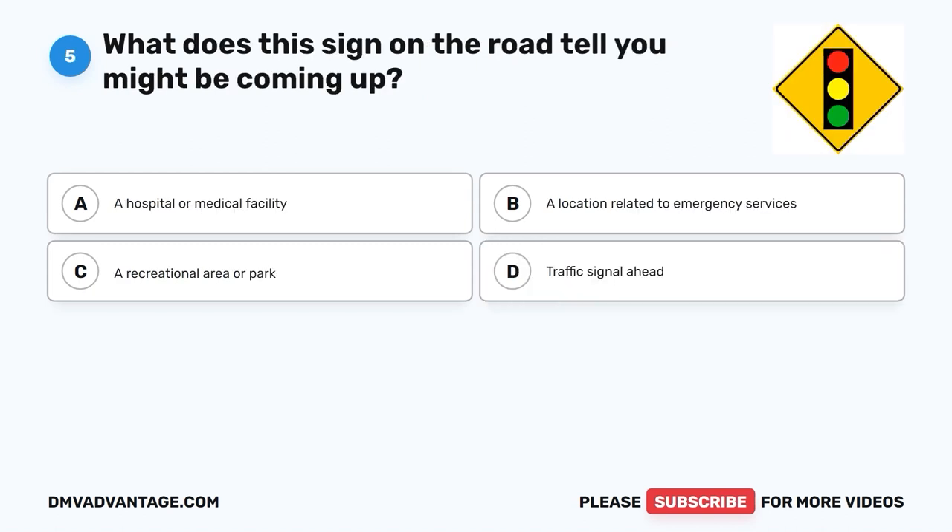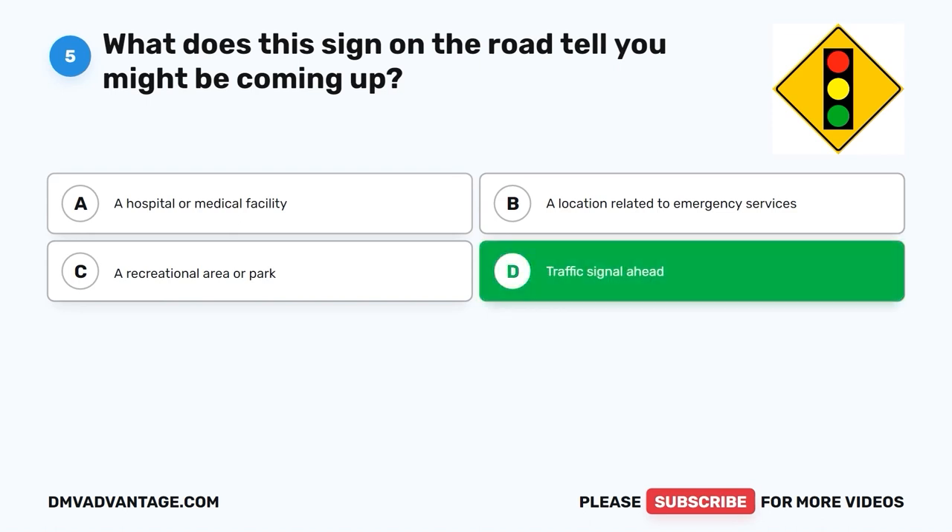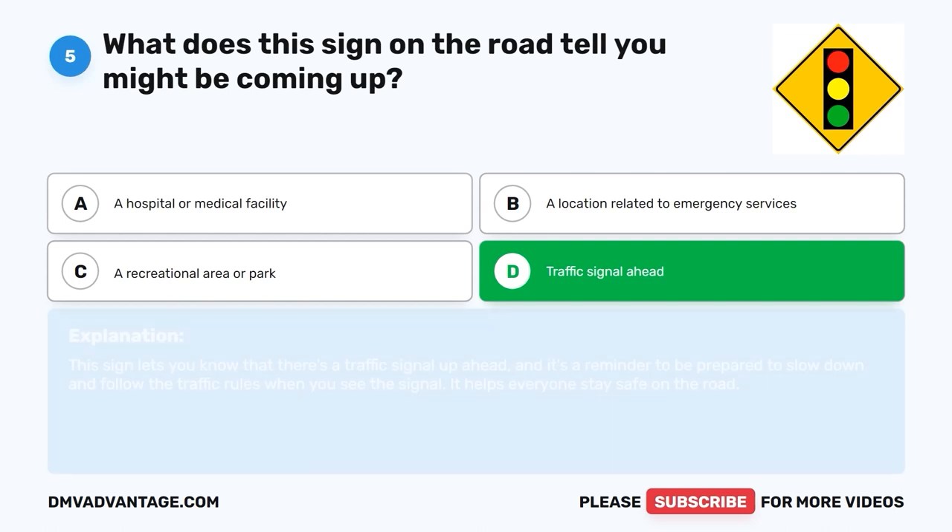Question 5: What does this sign on the road tell you might be coming up? A. A hospital or medical facility. B. A location related to emergency services. C. A recreational area or park. D. Traffic signal ahead. The correct answer is D, traffic signal ahead. This sign lets you know that there's a traffic signal up ahead, and it's a reminder to be prepared to slow down and follow the traffic rules when you see the signal. It helps everyone stay safe on the road.